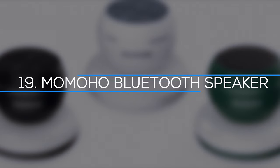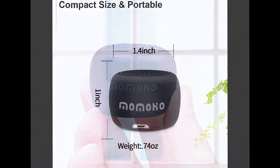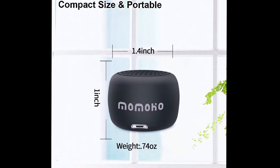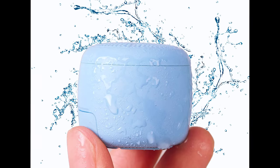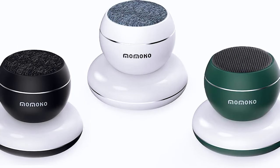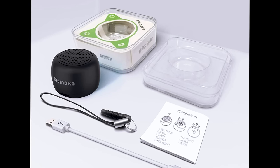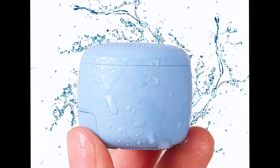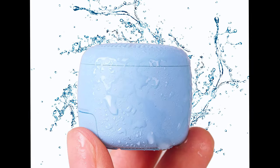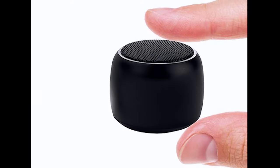Number 19: Momohoe Bluetooth Speaker. Wireless speakers are probably the most popular use of Bluetooth technology right now — they let you bring your music with you almost anywhere. Most of these speakers aren't small enough to fit in your pocket, but this one from Momohoe is. This tiny cool tech gadget has a battery life of 2 hours and can fit in the palm of your hand. It makes great sound and is very small — about the same size as a quarter. You can get it from Amazon for as little as $17. It doesn't have Alexa like the Amazon Echo, but it's a great way to bring your music with you.